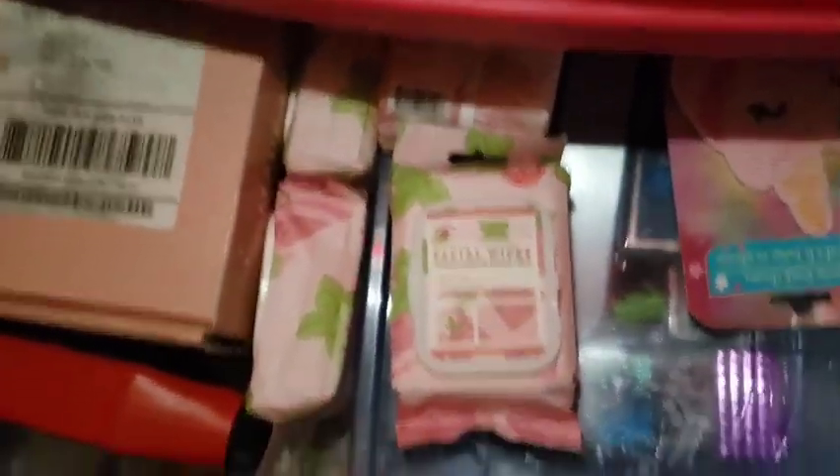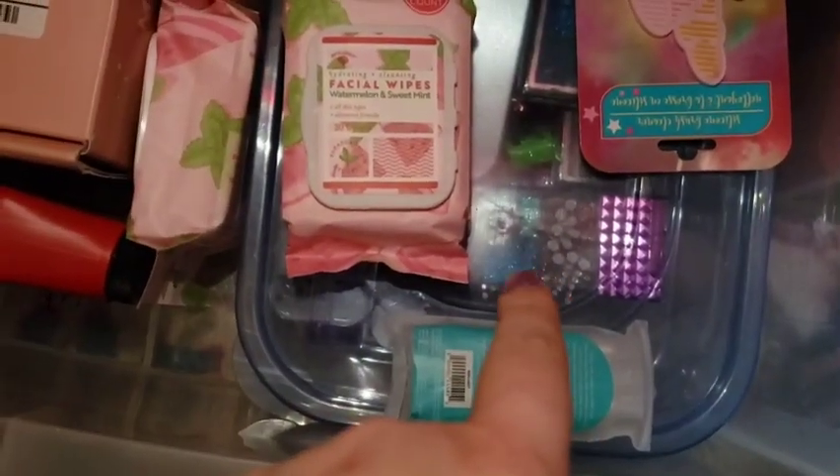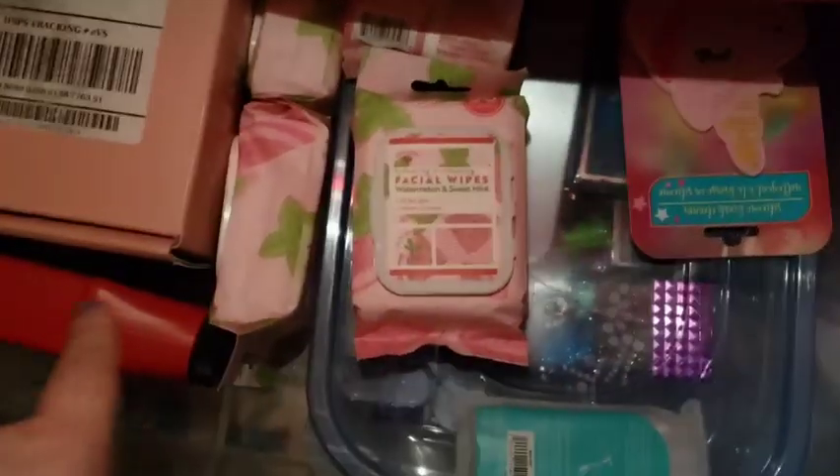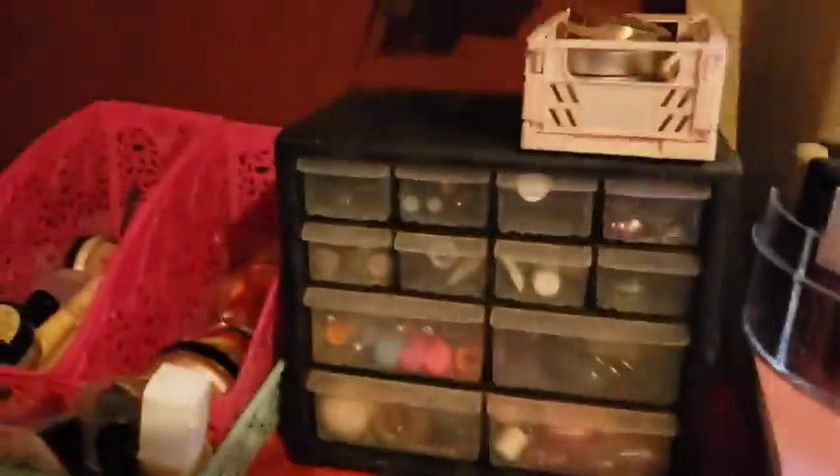This is basically a junk drawer — I hold extra makeup wipes, a bottle of fake blood, all my glitters and jewels down there, and maybe a giveaway with a ColourPop palette in it. That's just a junk drawer.